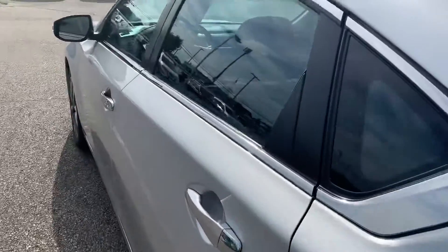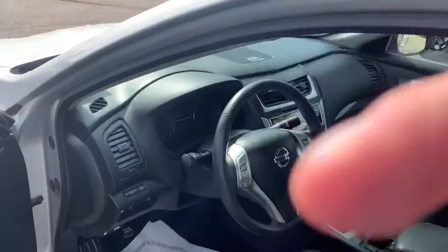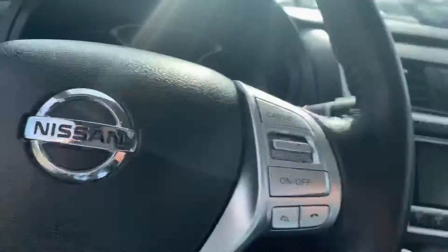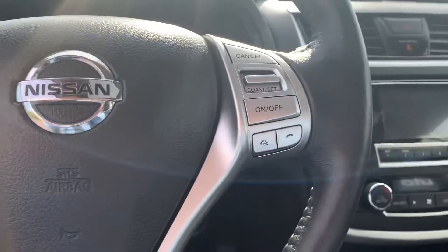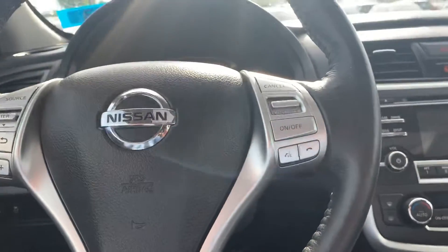Now I'm going to open the trunk. Looking in the trunk, there's plenty of room for your cargo needs. The seats do fold down 60/40 flat. Also got some nice chrome detailing on the sides and on the handles.